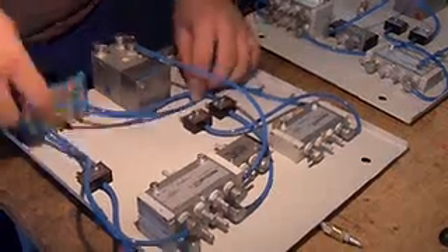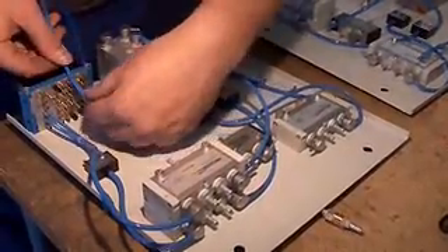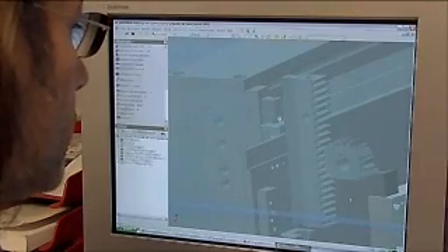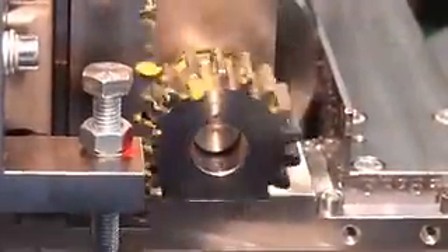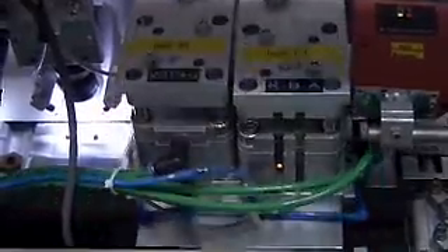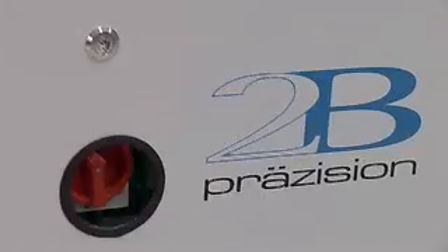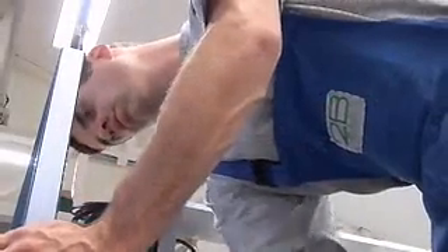State of the art CNC production with continuous quality control. Test run of the finished system. Modular system. 3D measuring systems — involvement of the customer, customized solution.